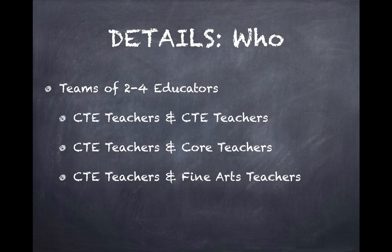We are looking for teams of two to four educators. This could be a CTE teacher, two CTE teachers working together, or a CTE teacher and a core teacher — maybe incorporating geometry and construction, or kitchen chemistry projects. Or maybe it's CTE teachers and fine arts teachers working together to create welded art projects. Or maybe it's a group of more than two wanting to do a larger whole-school project.